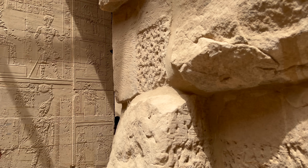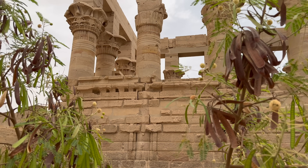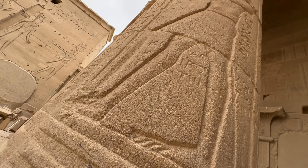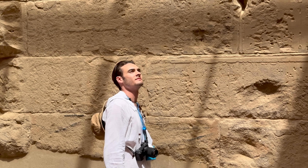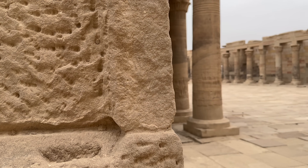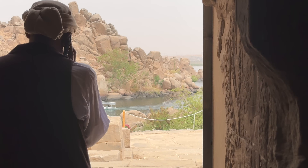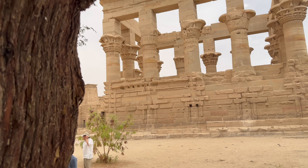Records show that the temple passed through several hands and religions, going back and forth between the Egyptians, the Romans and even the Greeks. Looking at the walls you can see where the early Christians destroyed and disfigured many of the Egyptian statues and hieroglyphs. They even transformed the temple into a church at one stage.